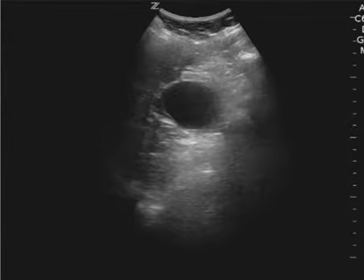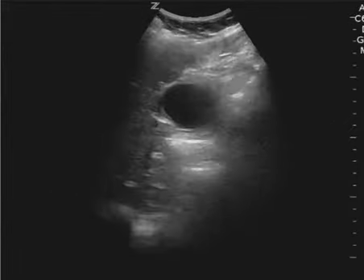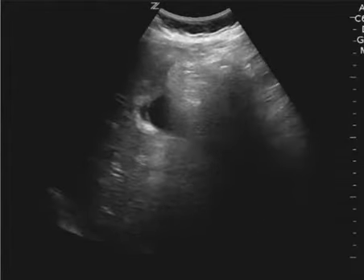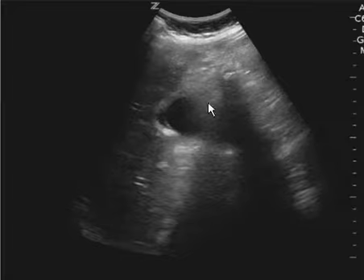I'll try to freeze it exactly where I see it towards the end right here — the wall looks pretty thick. So even though I don't clearly see gallstones, this is a concerning ultrasound. You can see the pericholecystic fluid and you can see the wall thickness right there.